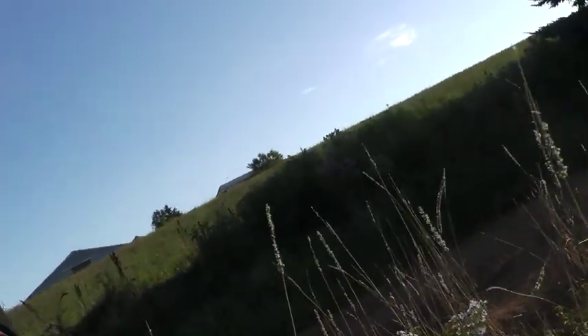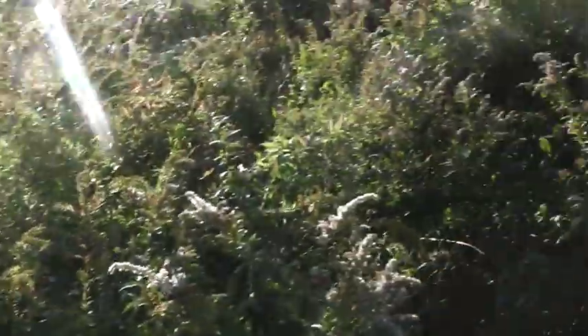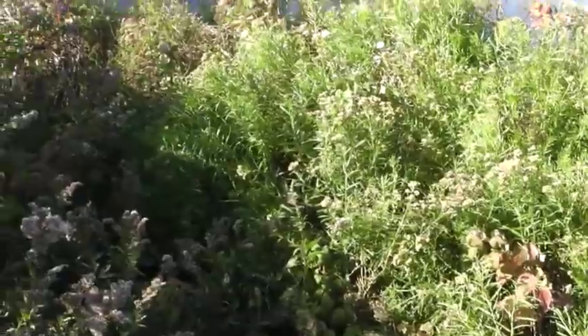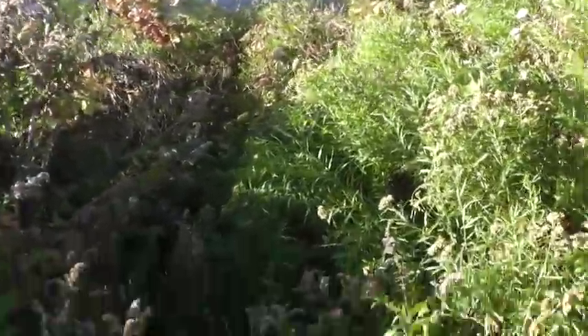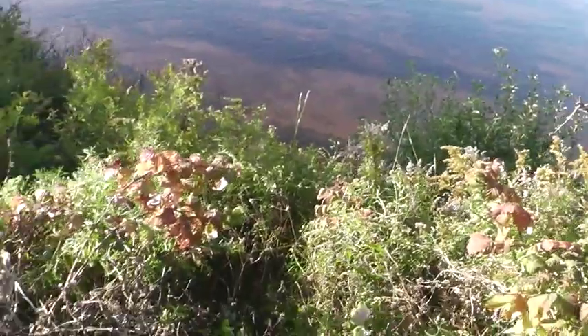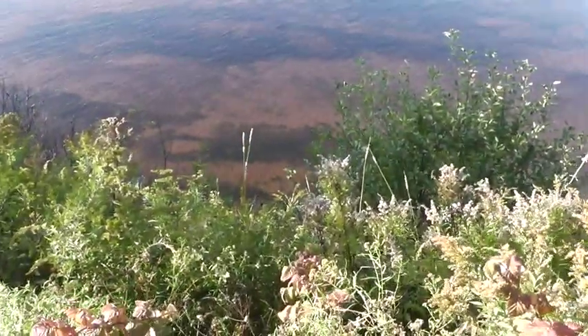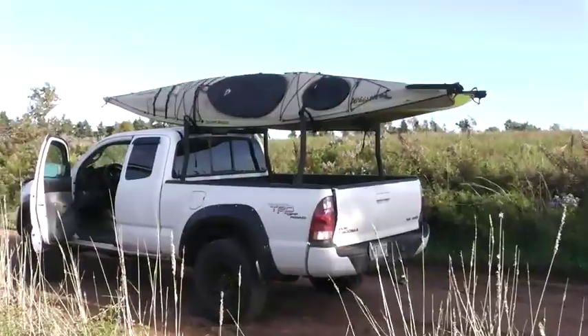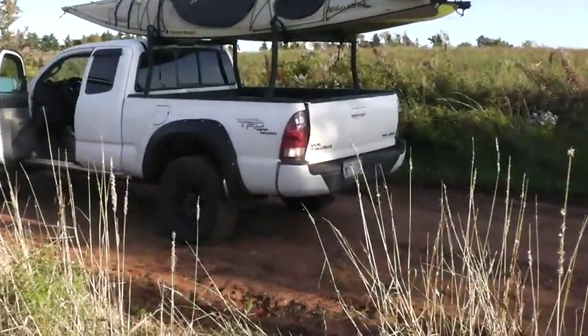I'm going to show you guys just how far up we are. That's a long way down. I'd say about 75 feet or so. I'm ready to go back to the homestead. Wasn't much of a homesteading video, but this is something that we do to just get away from the homestead once in a while. Doing the same thing day after day can get kind of monotonous and frustrating at times. But this is a good way to come out and just relax and paddle around.